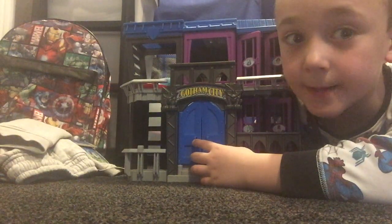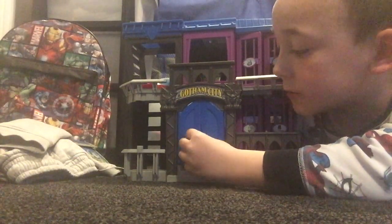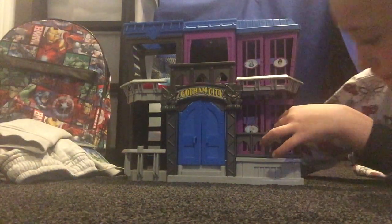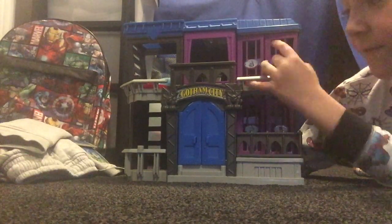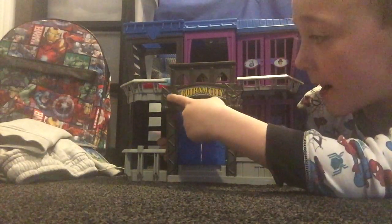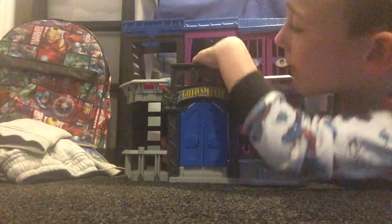Remember that we're working on superhero stuff. We've got blue doors to get in. The jail people are Wiggler, Mr Freeze, Joker, Penguin and it's got a man back here and a man back here.